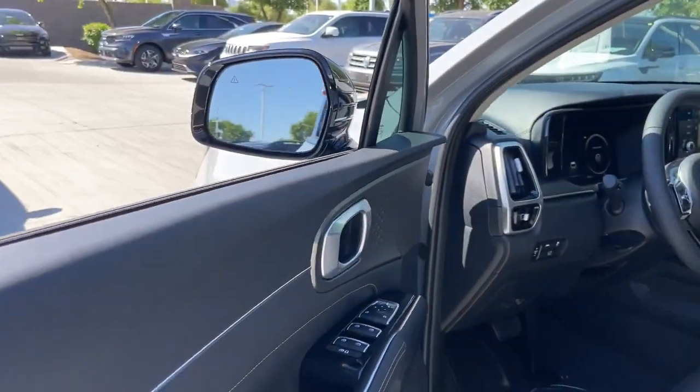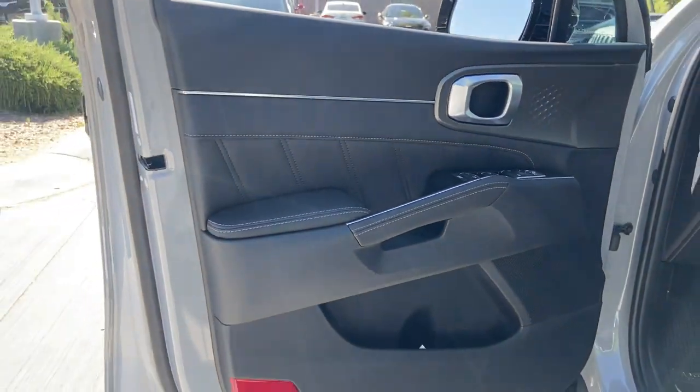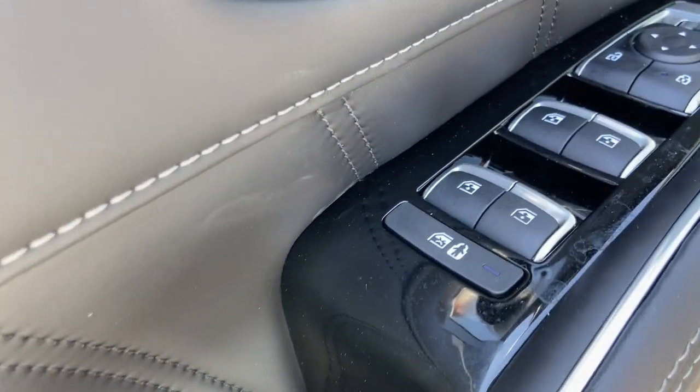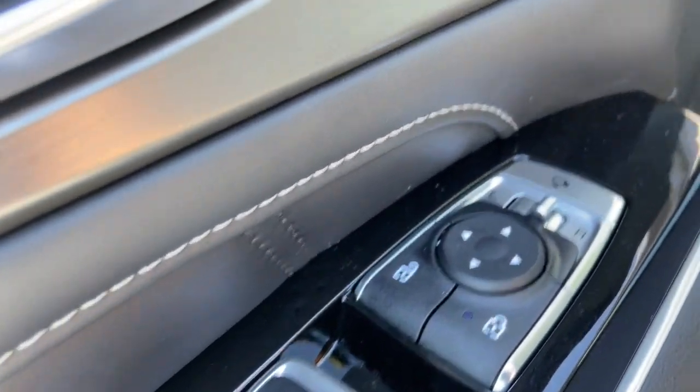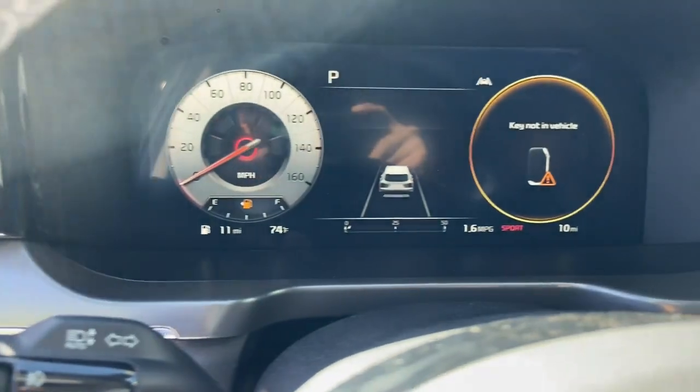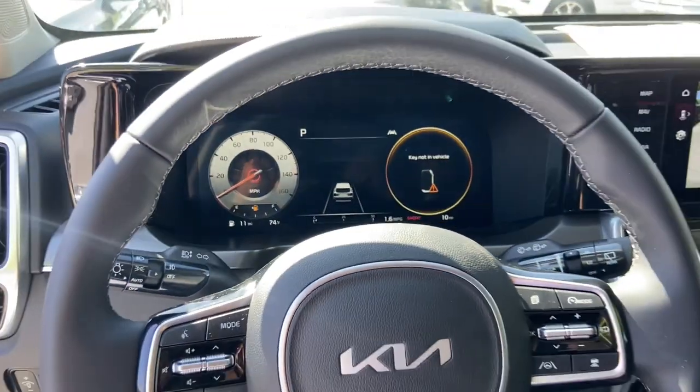These are just some of the great options this vehicle comes with: panoramic roof, lane departure warning, hands-free liftgate, navigation system, all-wheel drive, keyless entry, sun/moonroof, adaptive cruise control, satellite radio, and power passenger seat.